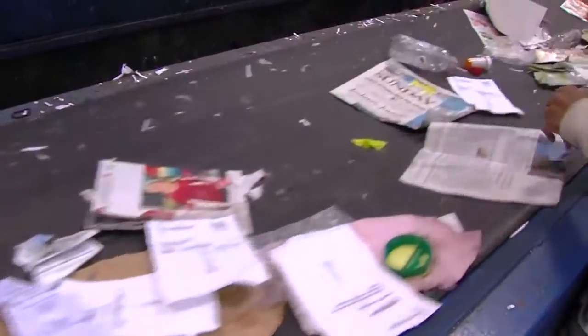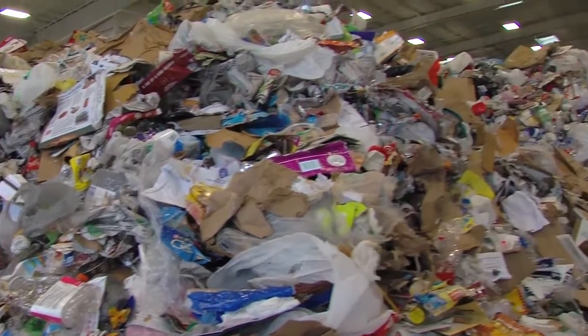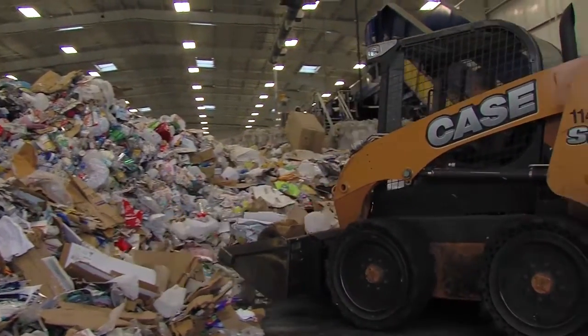Well, number one, it's the right thing to do — it helps the environment. Number two, it forms jobs within Columbus and throughout the state of Georgia. But a big part of it is that all of this is kept out of the landfill, and that landfill is a pretty expensive thing to operate. Everything we keep out of that landfill is a taxpayer savings. Every time we sell some of this, we're generating revenue for the city — that benefits everybody.